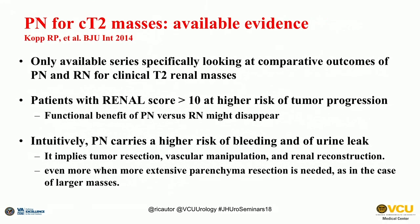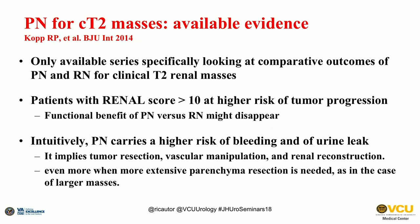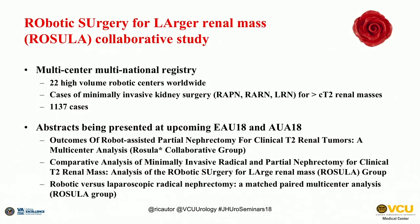The only study specifically in clinical T2 kidney cancer I'm aware of is from the San Diego group — Dr. Darwish and colleagues — who found that the benefit of partial versus radical nephrectomy in these patients disappears when the renal score is higher than 10. They also found that partial nephrectomy carries a high risk of bleeding and urine leak in these patients because of the greater resection, manipulation, and reconstruction required, which is even more challenging with larger masses.